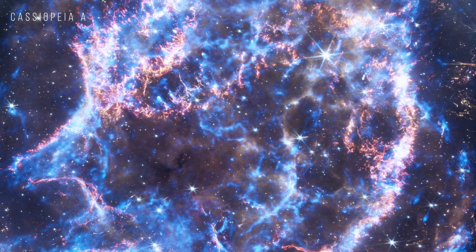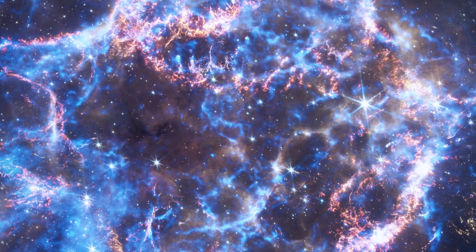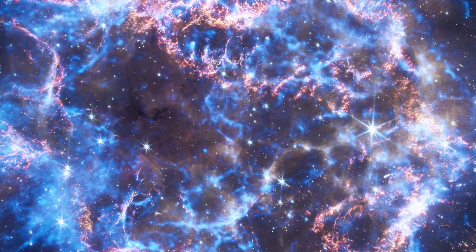Cassiopeia A. This supernova remnant has been observed for more than two million seconds since the start of the Chandra mission in 1999.